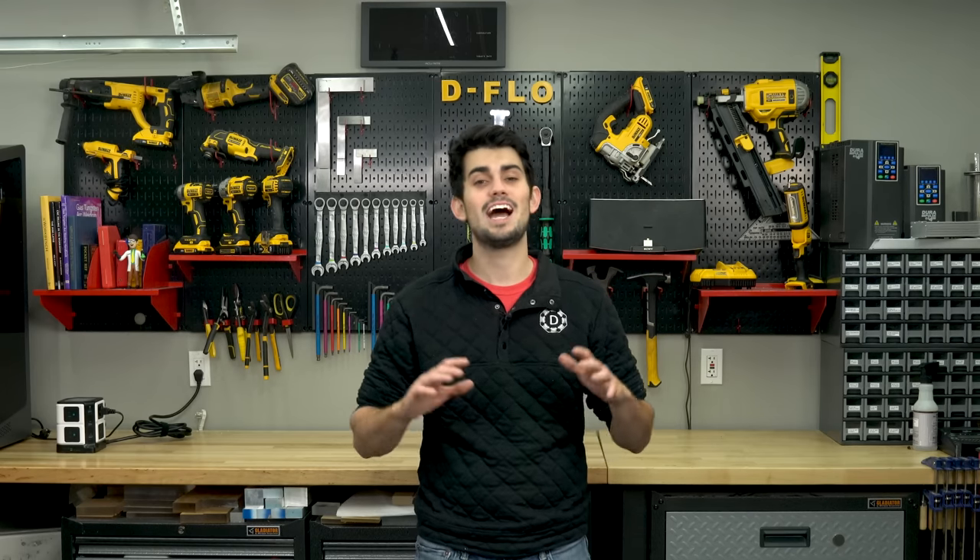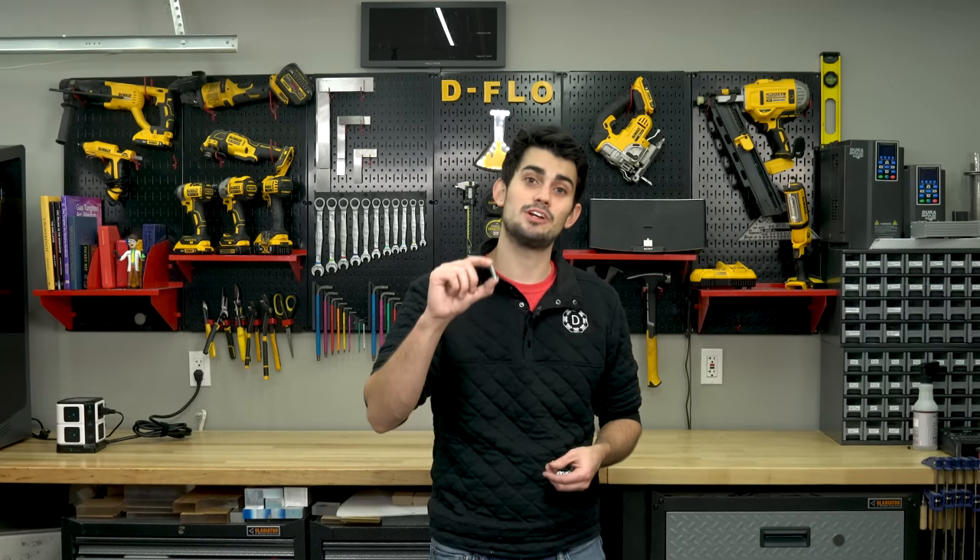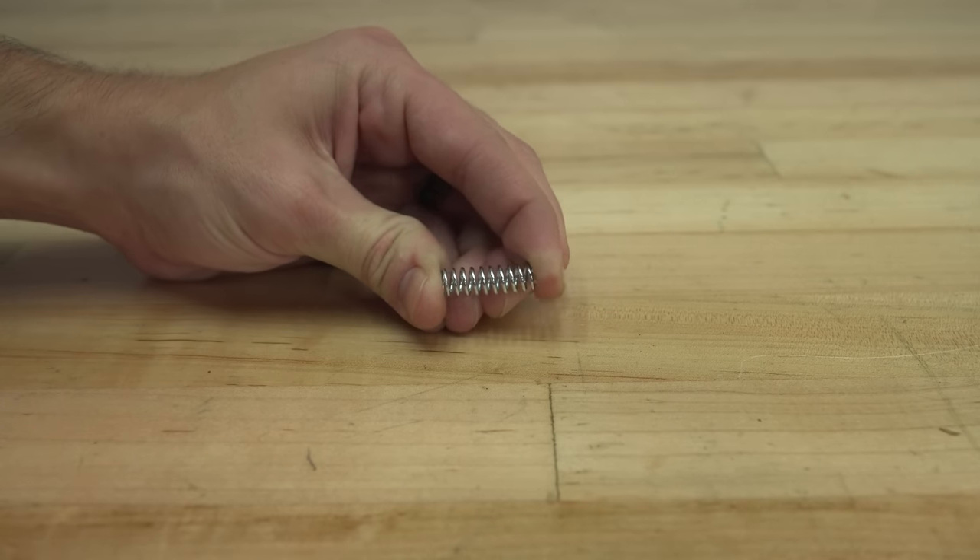My quarter inch aluminum plate is slightly warped and still has mill scale on it. If I had unlimited funds I would purchase a massive precision ground plate, but even this imperfect plate costs a couple hundred dollars. The plan is to use springs to create a 25-point bed leveling system to make every inch of this plate parallel with the gantry.